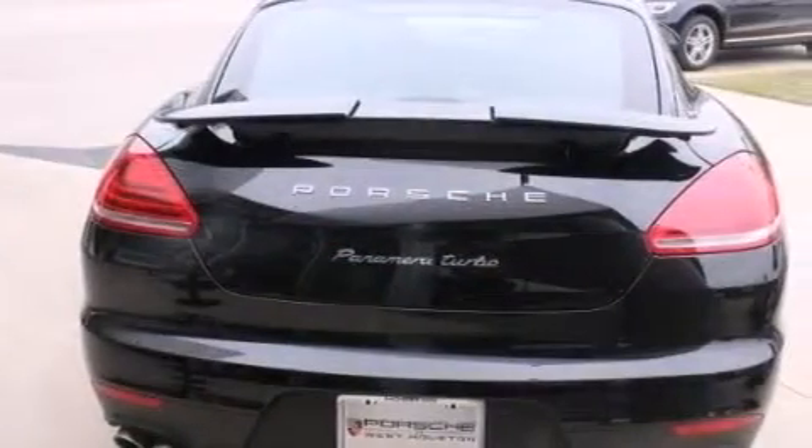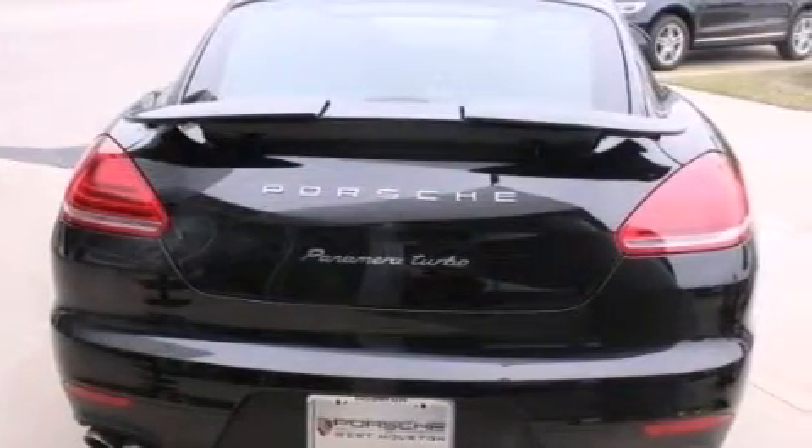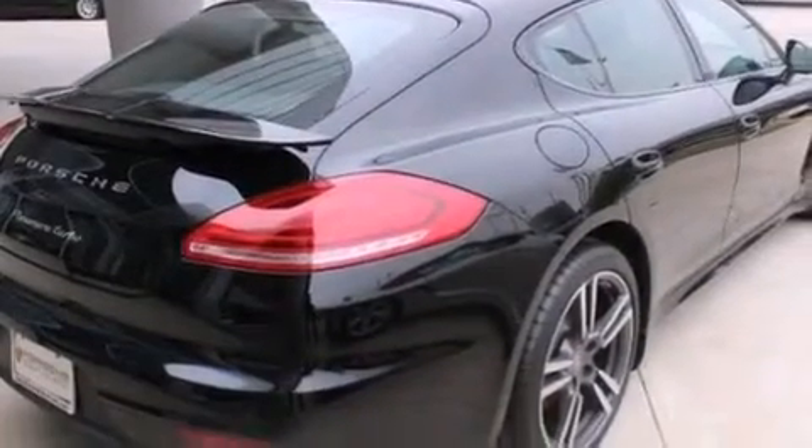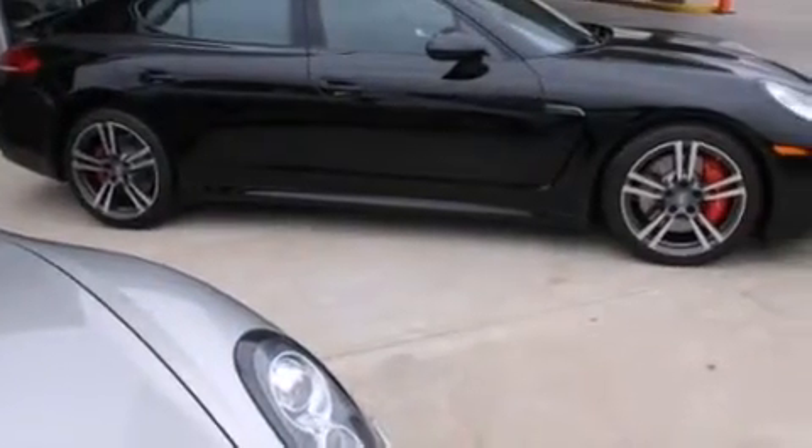Front side impact airbags, a leather-wrapped steering wheel, a steering wheel with memory settings, air conditioning with automatic climate control, a split-folding rear seat, and heated seats that can warm you up in seconds, keeping you and your passengers comfortable the whole trip.